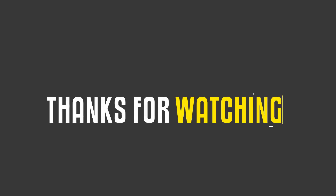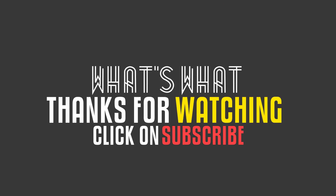Thanks for watching. Don't forget to click and subscribe — we have lots more to tell you.